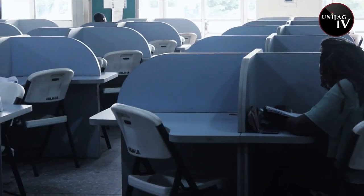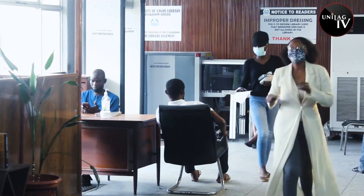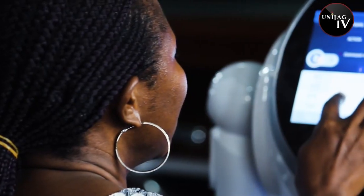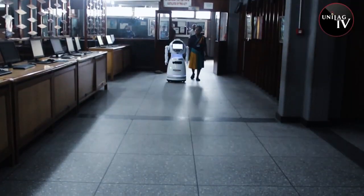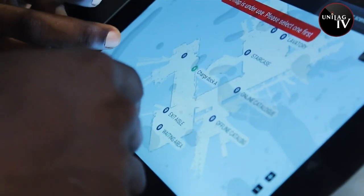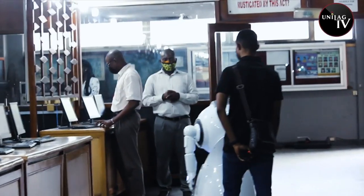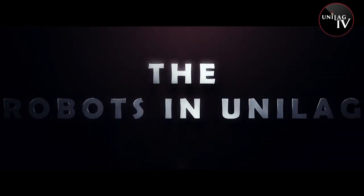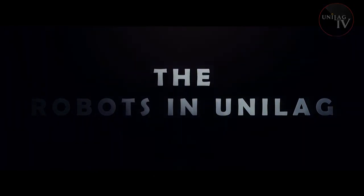Indeed, the University of Lagos is the university of first choice and the nation's pride. RoboScholar services in the Unilag Main Library will set the pace for technological advancement in library operations across the nation's universities.